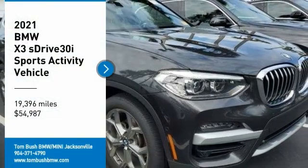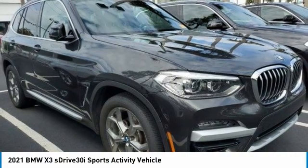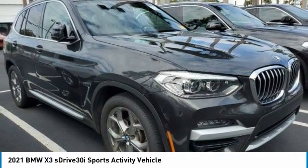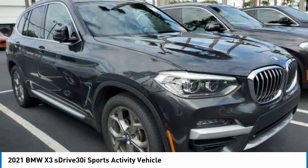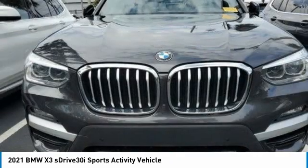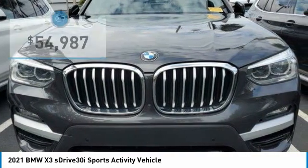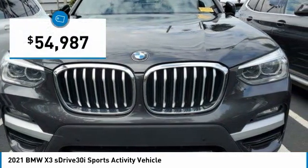Stop by and take a look at the 2021 X3. BMW X3 builds on the success of the original by developing its core competencies while adding new technology to establish new benchmarks for agility, efficiency, and comfort. And is priced below $55,000.